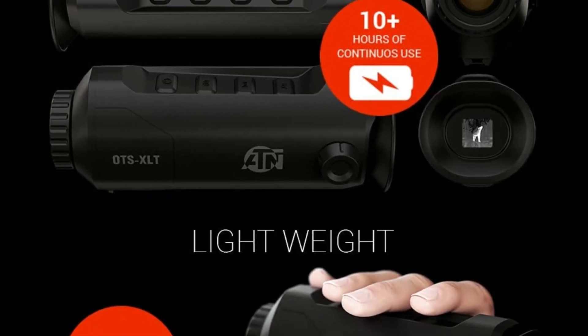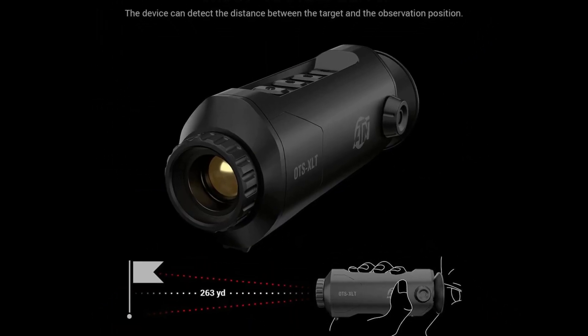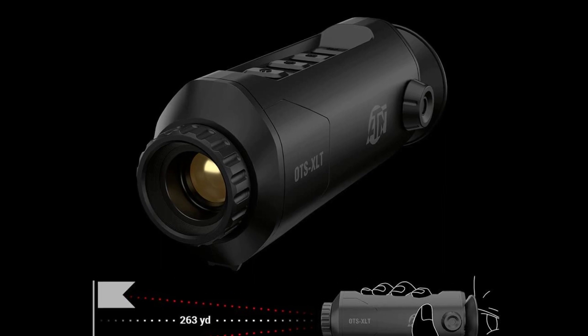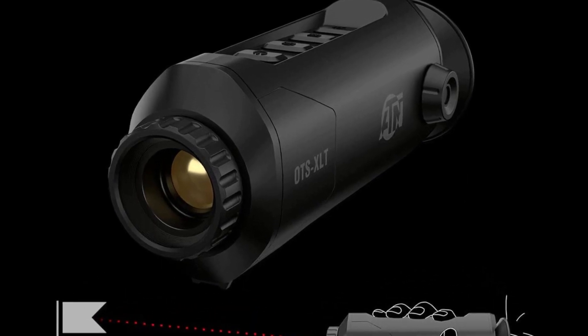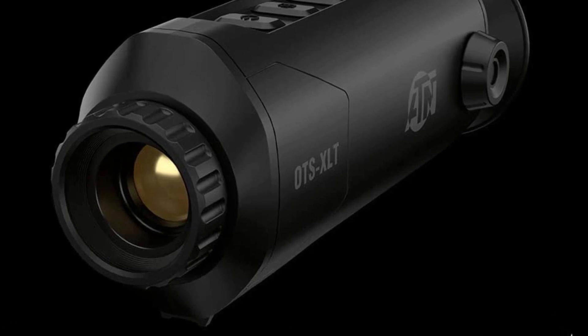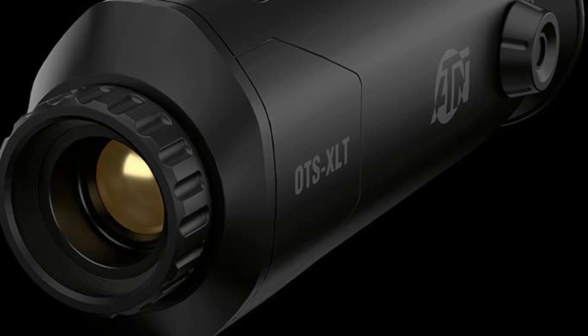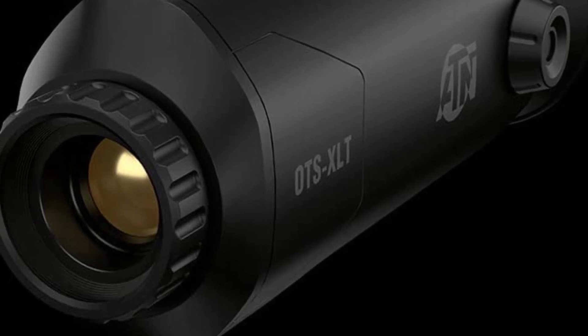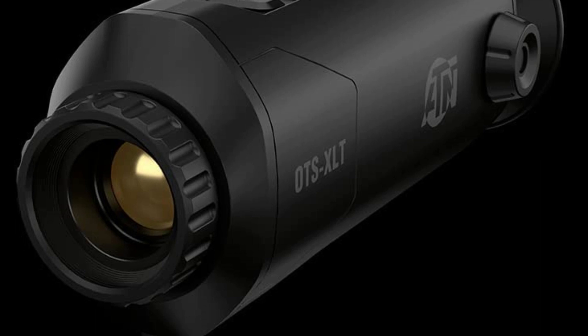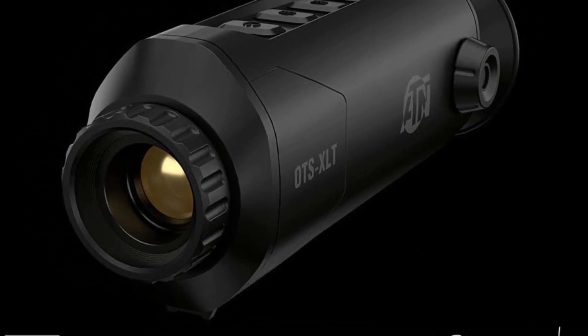With its digital zoom, you can magnify the image up to 8X and zoom into a specific area of interest for more detailed viewing. It also has an easy-to-use interface, so you can quickly and easily switch between different viewing modes and settings. The thermal monocular also comes with a thermal sensor which can detect heat signatures in your preferred color palette, including black hot and white hot modes for displaying moving objects.